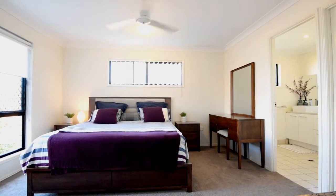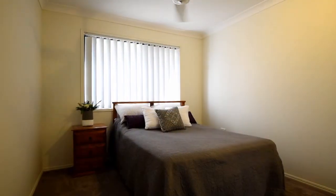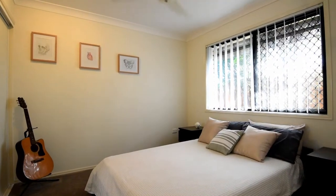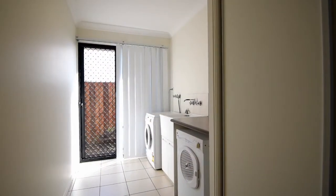The master bedroom includes a walk-in robe and en suite with crisp dome bench top. All three remaining bedrooms are generous in size with ceiling fans and built-in robes. The spacious main bathroom features a separate shower, vanity and bath, plus a roomy laundry with broom closet.